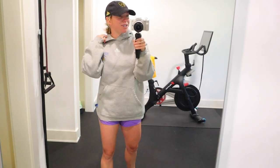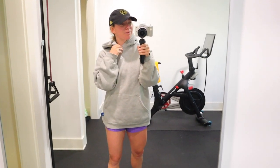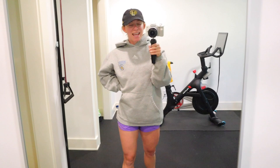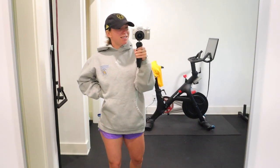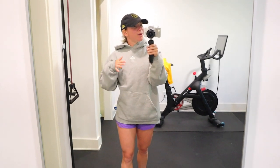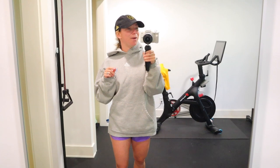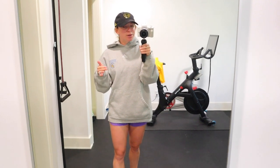We started our morning with a Target run — had to get a few things. We have a family wedding coming up this weekend and Maddie's the flower girl, so I had to get a few things for that and some groceries. Liam has a baseball game tonight so I wanted to get some stuff to throw a meal in the crock pot, that way it's ready when we get home from baseball.